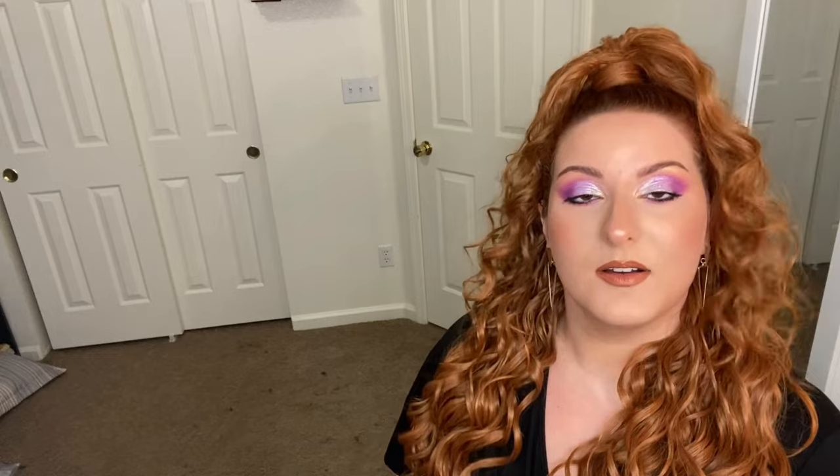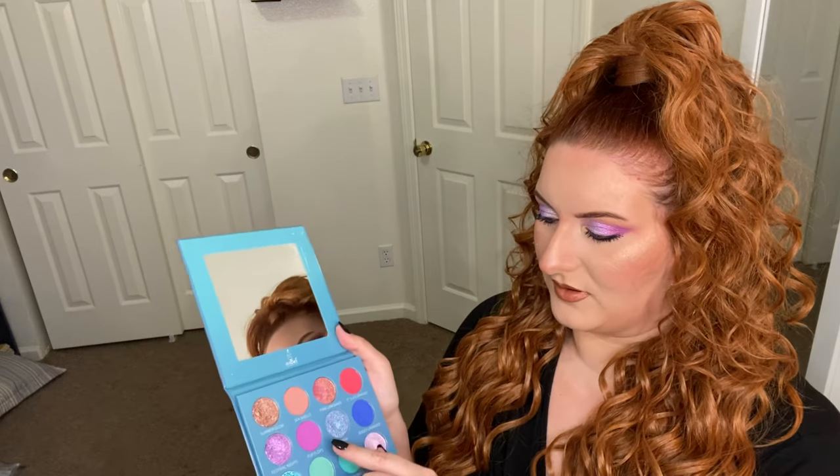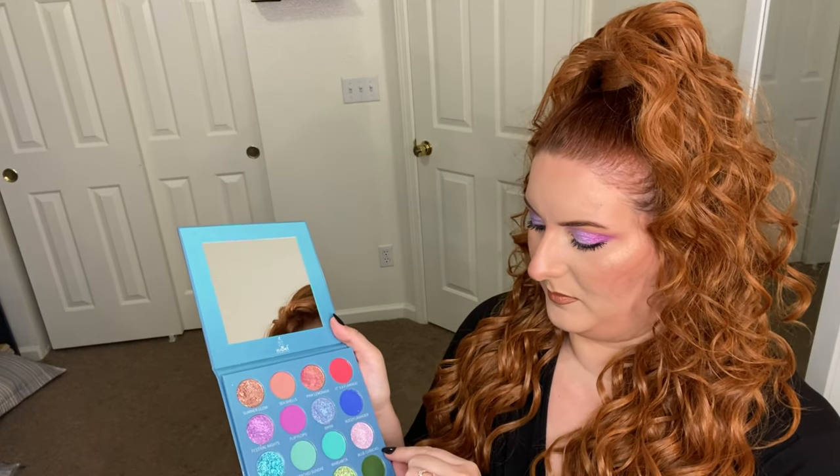Before I get into it — because I am just chronically sidetracked — for my eyes I used the IT's Belle Cosmetics Cool Summer palette. It is on super sale right now if it's still in stock, like ten dollars. I used Flip-Flops, Festival Nights, Blue Curaçao, and Seashells and I really like it.